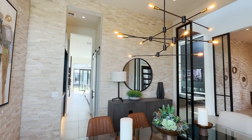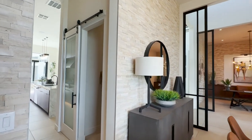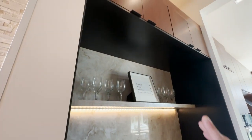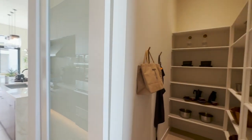Nice dining area here at the front of the house. I love what they've used on the walls — unique, gives some texture. Right here you can have a little bar or coffee area, with cabinets all the way up top and down below, under-cabinet lighting, and a nice walk-in pantry with a sliding door.